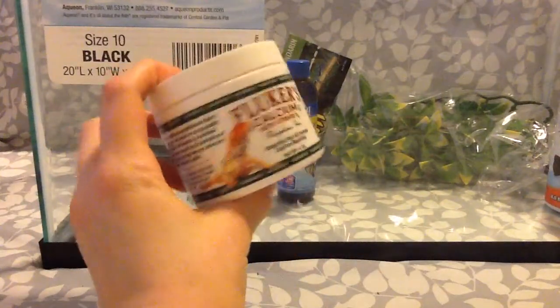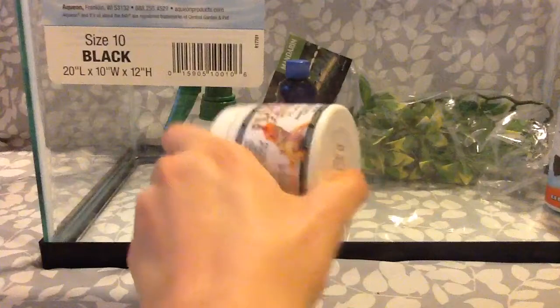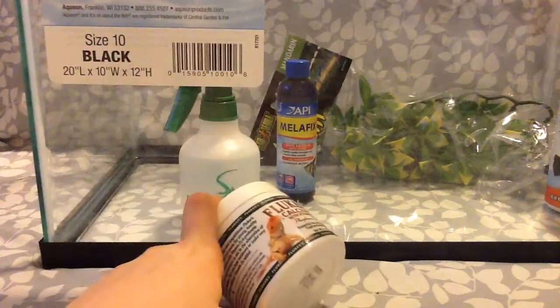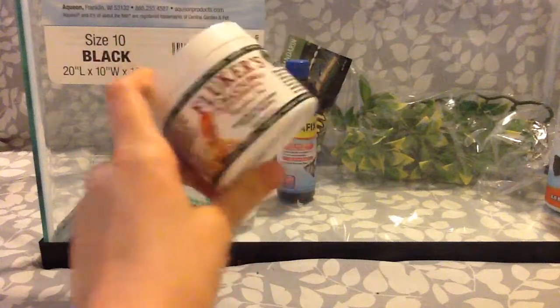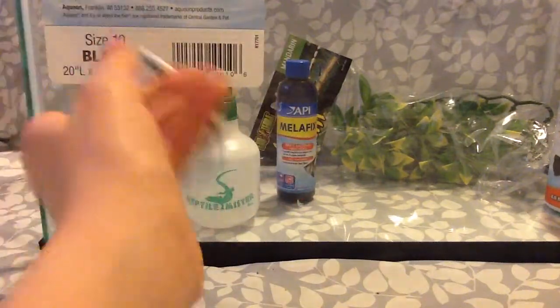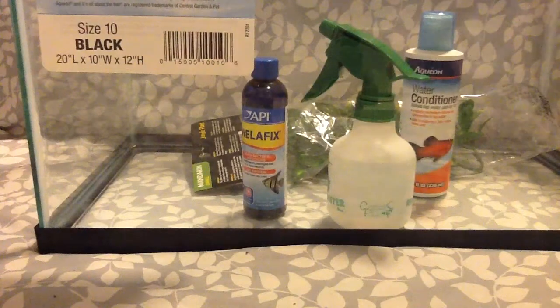And then I got him some calcium. By the way, that other stuff isn't that expensive — that thing was only about $5. And then I got him some more calcium.